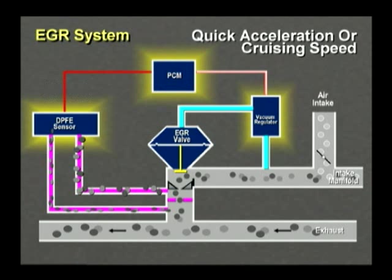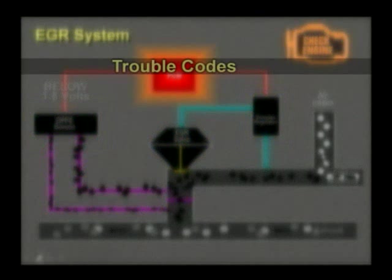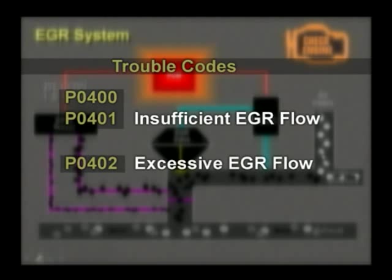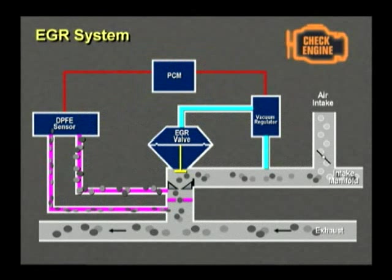But if the differential is outside of spec and that signal falls to below 1.5 volts, the PCM knows there's trouble and it stores a pending trouble code. If a similar problem occurs on the next trip, the malfunction indicator lamp, or MIL, will illuminate and a trouble code will be stored. These trouble codes include P0400 and P0401, which mean insufficient EGR flow. P0402 means excessive EGR flow. And P1408 is either insufficient or excessive EGR flow.